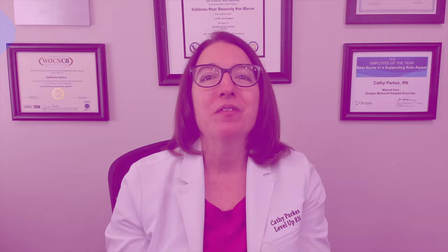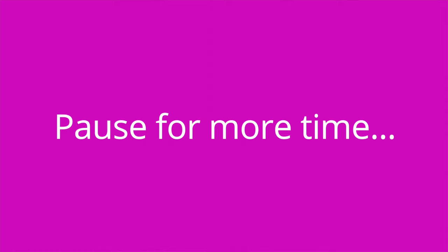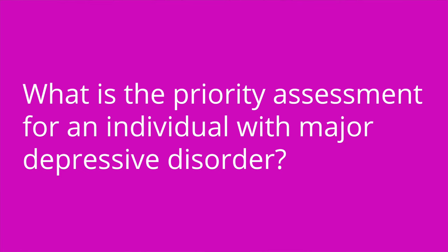It's quiz time and I've got three questions for you. Question number one: what do you call depression that occurs during the winter months and is associated with decreased sunlight? The answer is seasonal affective disorder. Question number two: what is the priority assessment for a patient with major depressive disorder? The answer is you need to assess them for risk of self-harm and/or suicide.